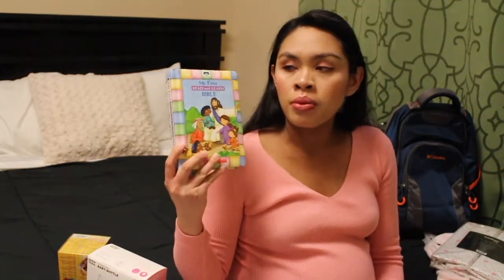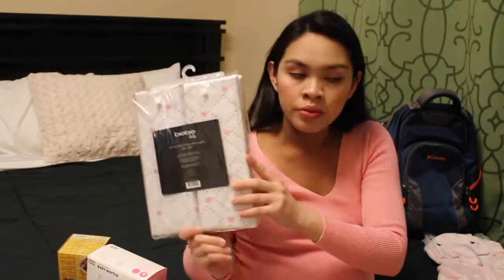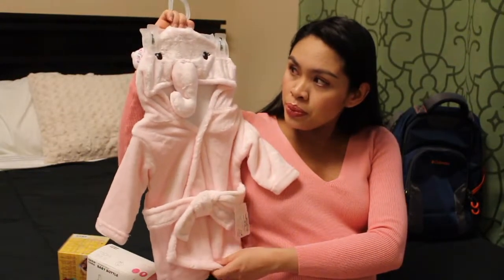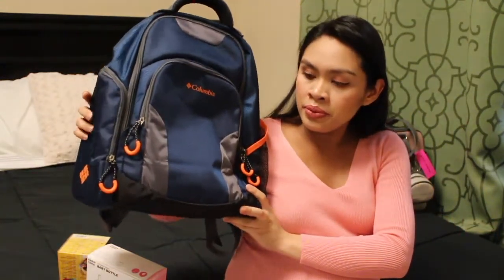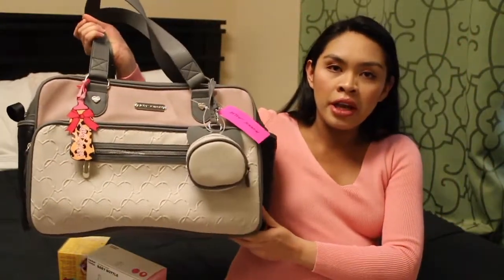We got her first Bible. We got a set of two beaded crib sheets by BB Baby. We got her first robe — it's an elephant, super cute. We got daddy's diaper bag and of course my diaper bag as well. I'm going to do a review on both diaper bags so watch out for that. The last store is Bye Bye Baby.